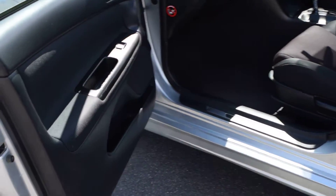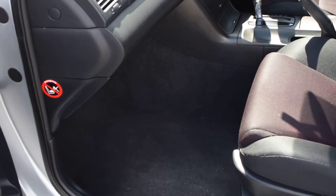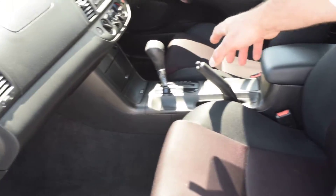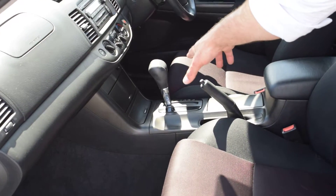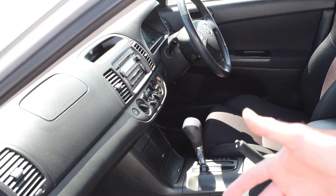Opening up the vehicle here — inside, the interior is neat. There are no marks in the upholstery, no scratches or tears. You have the automatic transmission, the ability to control the air conditioning, and the CD player.